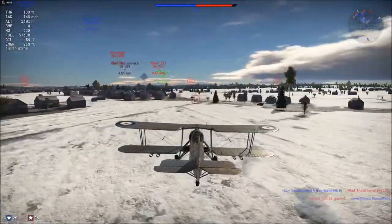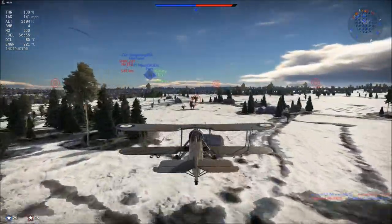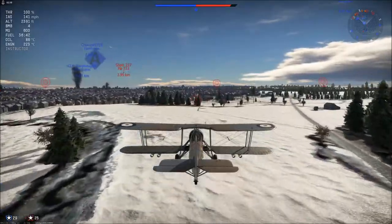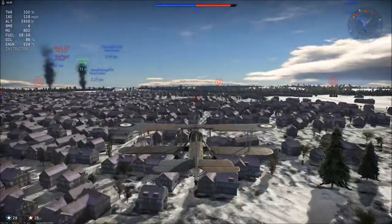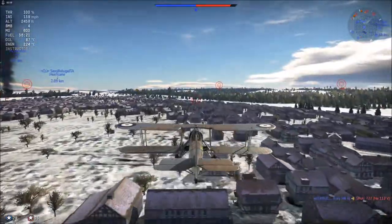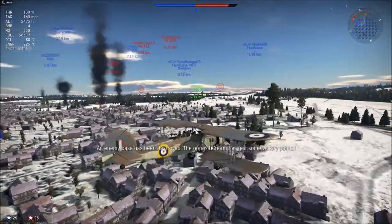Flying over some trucks — I'm sure those guys are thinking, look, it's an antiquated biplane, what's he doing here? We're flying over Bastogne — the Swordfish wasn't used in Bastogne, of course. Flying over the villages, and like the Po-2 it does take a while to get anywhere in this aeroplane, but at least it can go faster than 80 miles per hour — we can do 140 miles per hour, that's almost twice as fast.